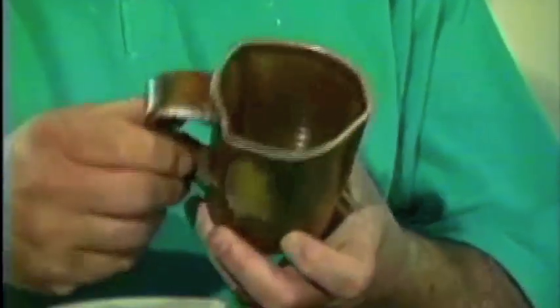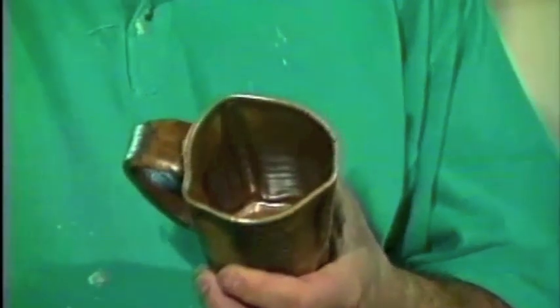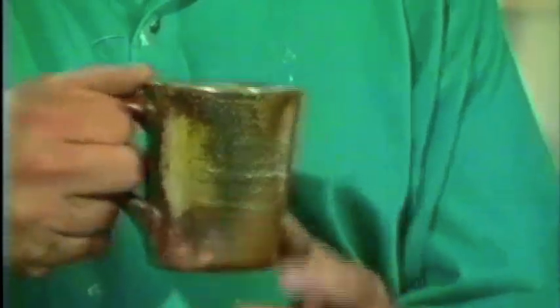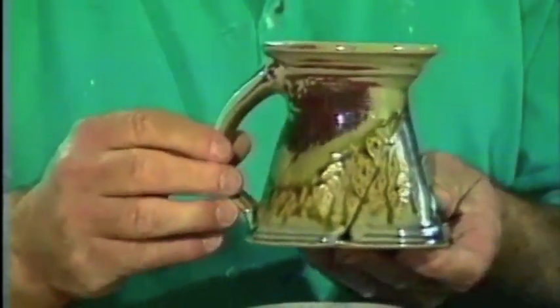A small one here by Lynn Johnson from Canada — wood fired. Very angular; the form is triangulated and that reflects back with the handle. It's a nice mug to hold and drink from. This one by Steven Hill from Kansas City has a very vigorous, strong handle — good to hold, good to drink from too.